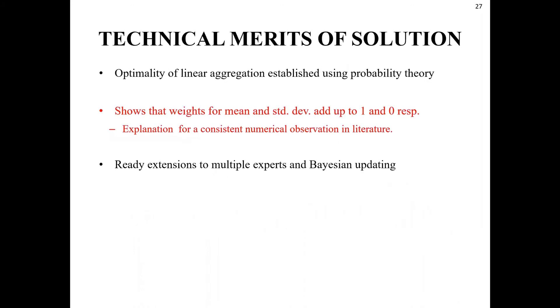Some technical merits of the yield estimation solution: we showed that the optimal way to aggregate quantile judgments is a weighted linear rule — a new contribution to decision theory and statistical theory literature. We showed that the weights for mean and standard deviation sum to one and zero respectively, which explained a large number of observations in the literature. Our development is generic: it is easy to extend to multiple experts, and when data are available, it can integrate data with expert judgment in a Bayesian framework.